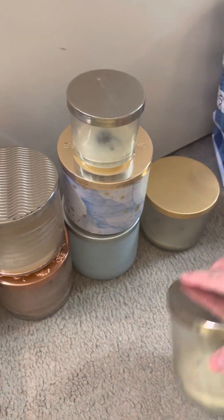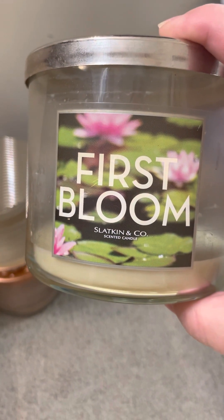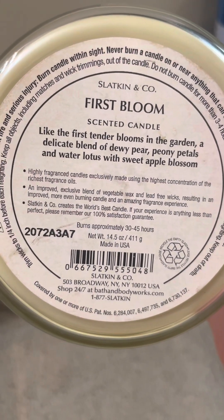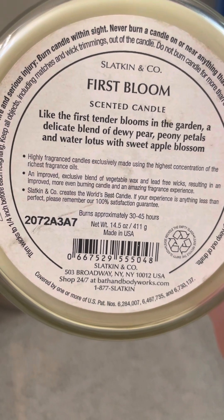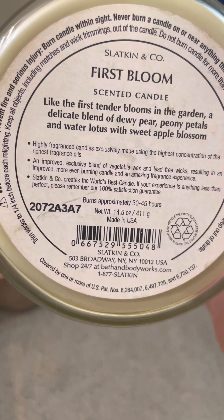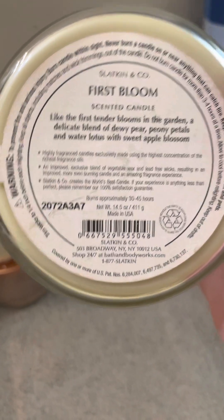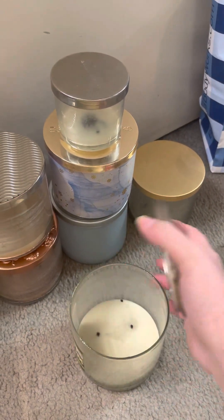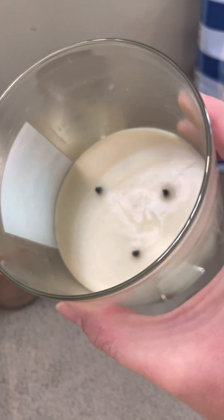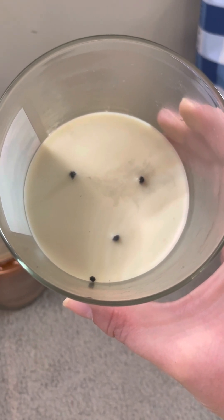Now I have a Slatkin & Co. Bath & Body Works First Bloom candle. The scent notes on this were Dewy Pear, Peony Petals, and Water Lotus with Sweet Apple Blossom. This is from 2012, and it would have been $19.50 if you paid full price, which I don't encourage. Here is the inside — as you can tell, this is a relatively clean burn, and after all this time the scent throw was still probably like 7, 6½.